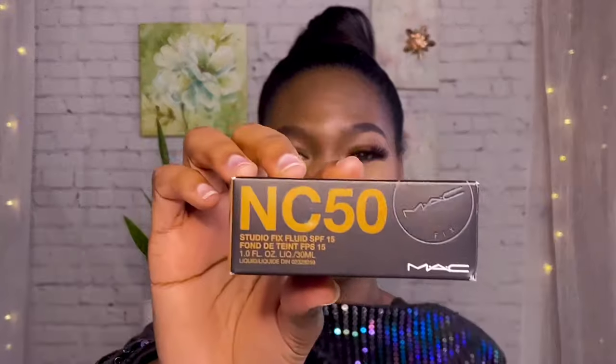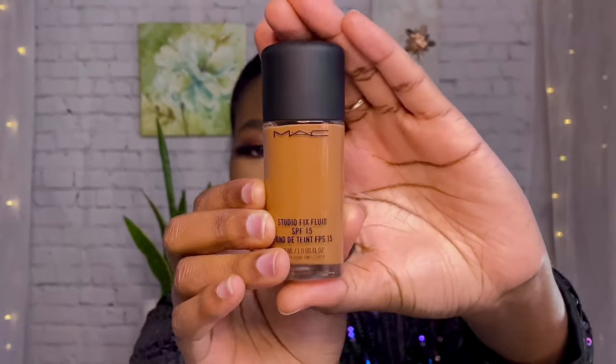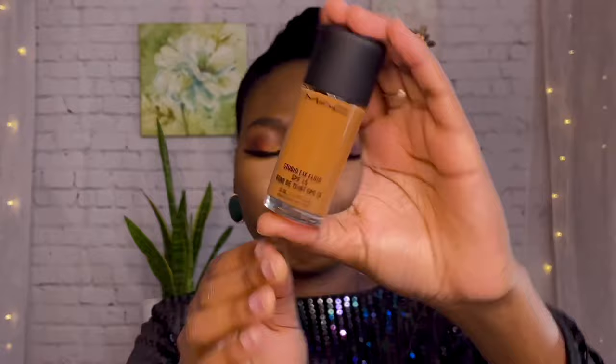I picked up the Mac Studio Fix liquid foundation in the shade NC50. This product does not come with a pump, which means you'll have to get that separately at Sephora. I paid about 46 dollars for the foundation, and the pump is around 4 dollars. If you have a spare pump at home, you can use it as a substitute — just wash it out and sterilize it to get the makeup off.